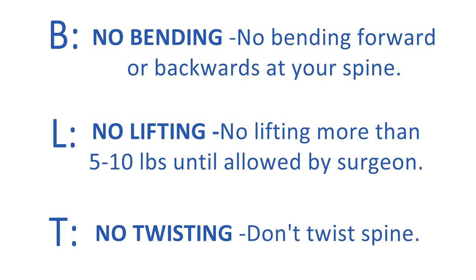Some things that were simple for you before, like getting dressed, will require new techniques until you make a full recovery. New adaptive techniques will be necessary after having spine surgery, as you will now have restrictions that prevent you from bending. Remember your three spine precautions as you get dressed — the acronym BLT can assist you with remembering these.